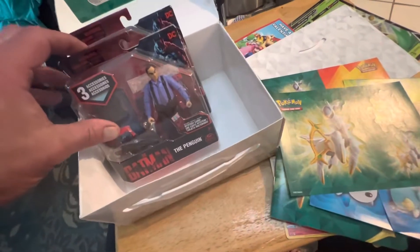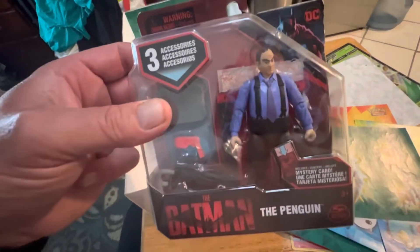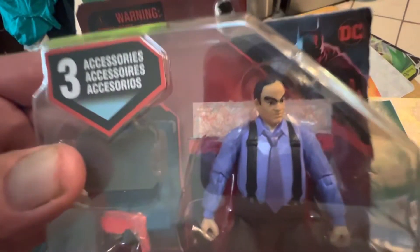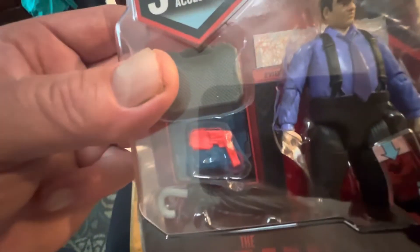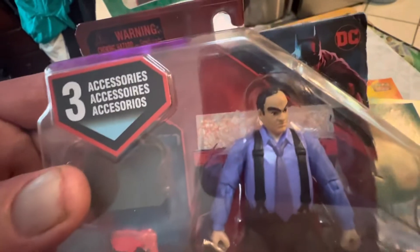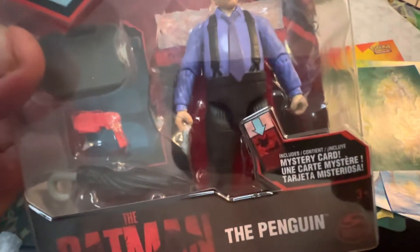Check out this — these are two figures. He sent me two Batman figures from the new Batman movie with Robert Pattinson. This is the Penguin. He's got, like, his briefcase, an umbrella, and some kind of gun. And in the back, it's got a special mystery card that pulls out. Really cool.